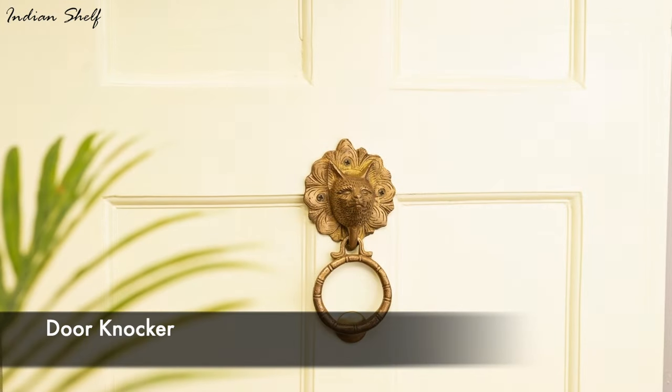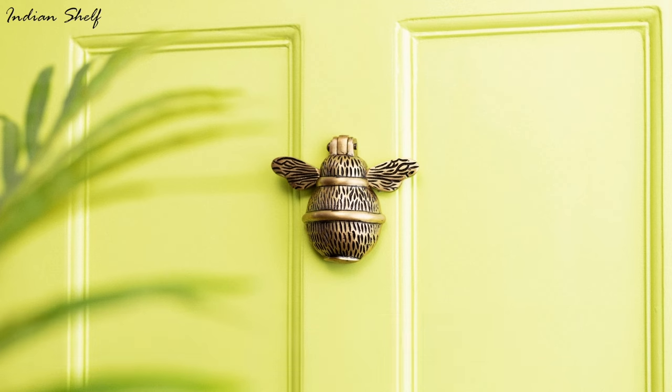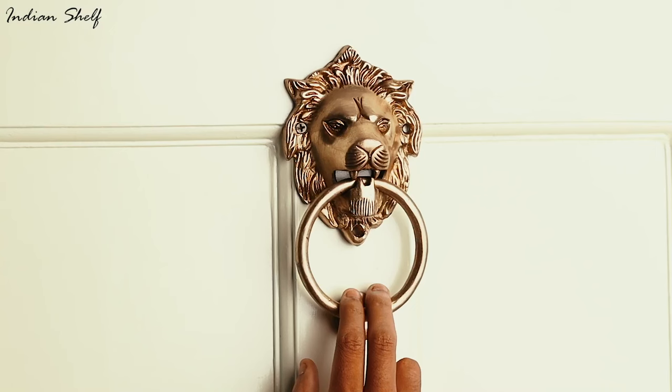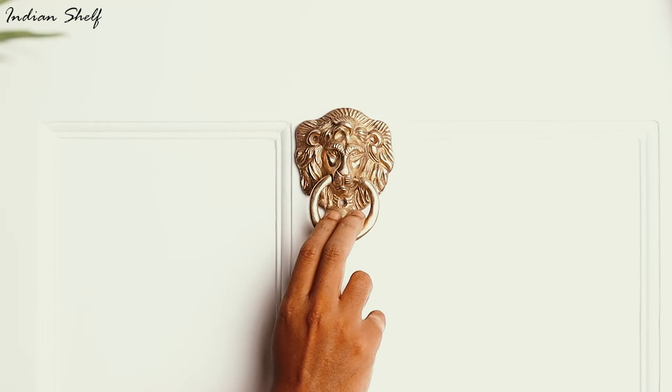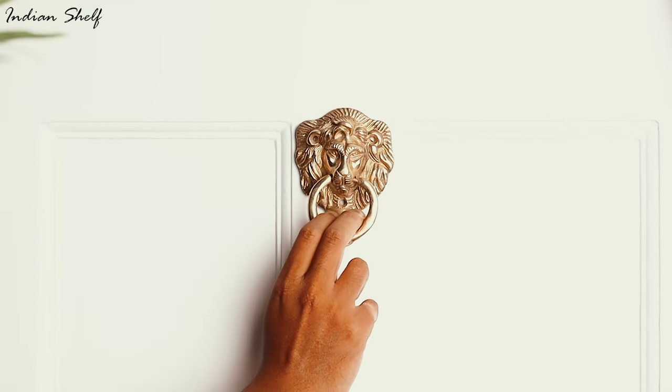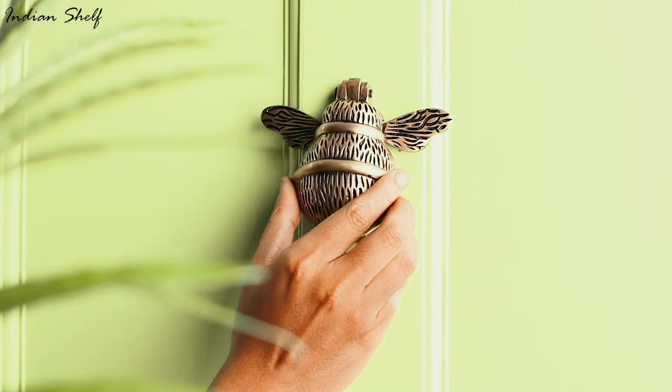A door knocker can be an interesting and practical home decor item. It can come in a variety of designs and styles from classic to modern, giving you the opportunity to express your personality. Door knockers can also be functional as they allow visitors to make a distinct sound to announce their presence.